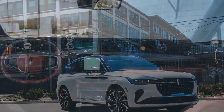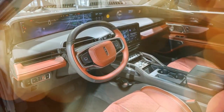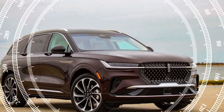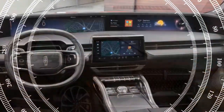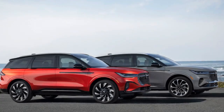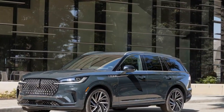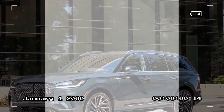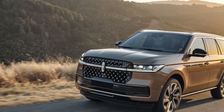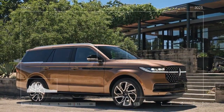2025 Lincoln Nautilus Black Label — Design and Performance Review. The 2025 Lincoln Nautilus Black Label is a prime example of American luxury, blending sophisticated design with refined performance. As the top-tier trim of the Nautilus lineup, the Black Label offers an experience that's both visually stunning and satisfying to drive, making it a standout in the luxury crossover SUV segment. The exterior exudes understated luxury with clean lines, a distinctive front grille, and a sleek silhouette. High-quality materials are evident throughout, with polished chrome accents and premium paint finishes enhancing its upscale appeal.